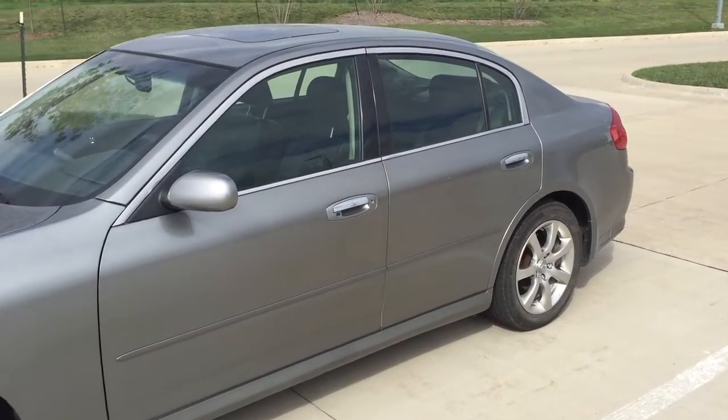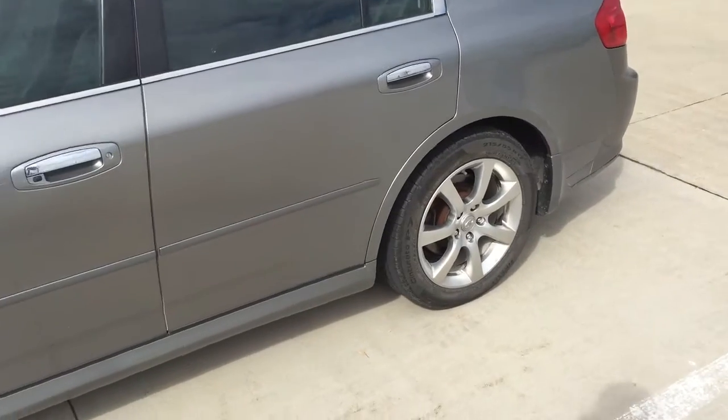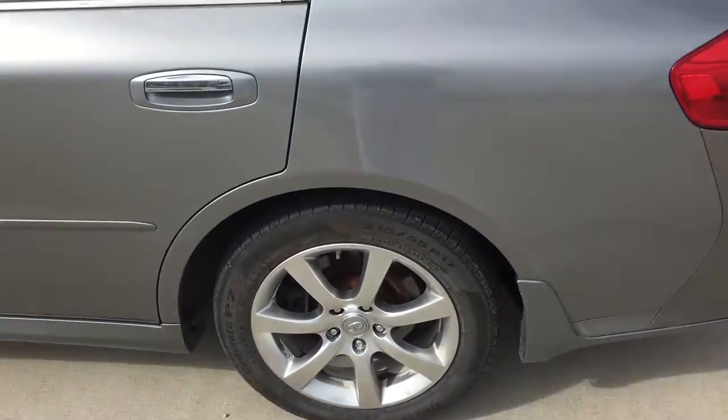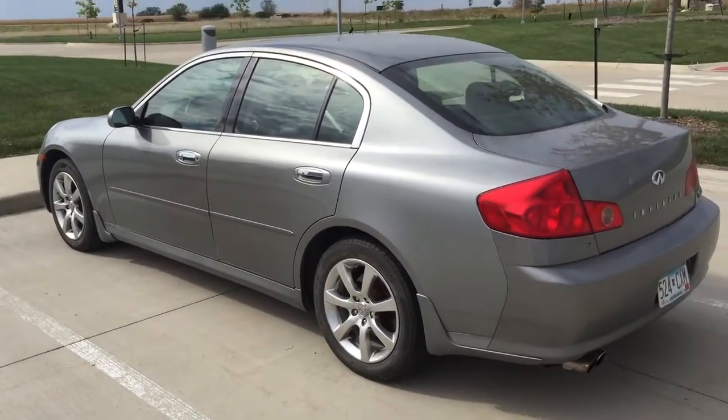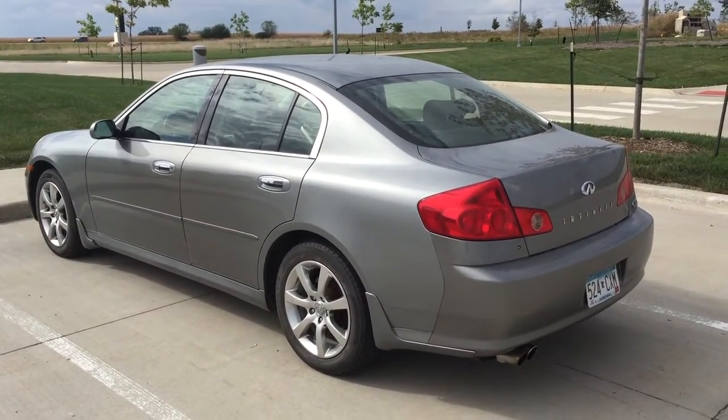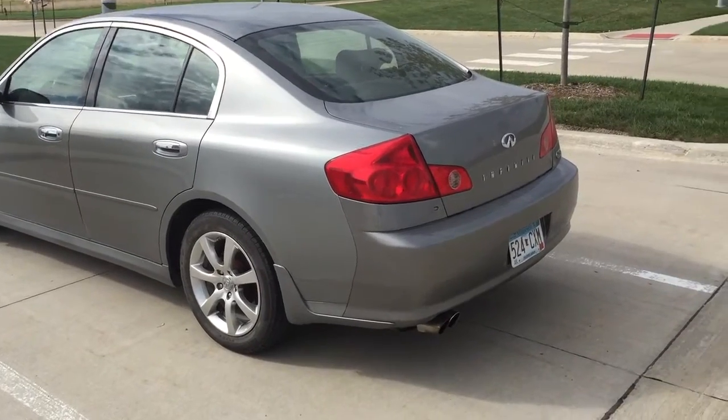As you can see, there are very few blemishes on this car. This car is a fully loaded model — navigation, premium package. The only thing that's missing is satellite radio, but it's an all wheel drive vehicle.